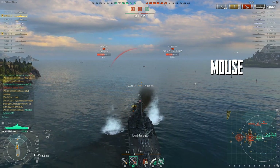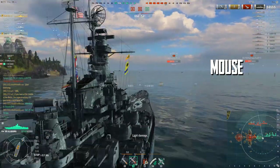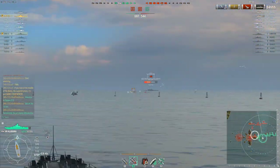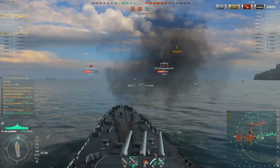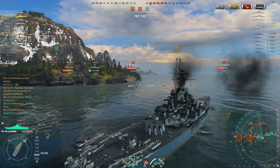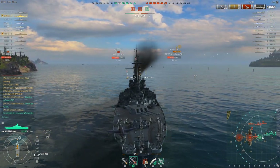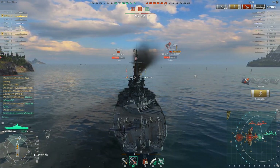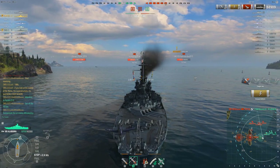You can see Mouse is backing up right here, keeping her guns forward, not giving up her sides. That's how you have to play this ship. A lot of people don't like backing up, but in this ship sometimes you have to. She's opting to do that rather than use the turning radius to go somewhere else, because she does not want to go broadside against this North Carolina. It's better to back up than turn.